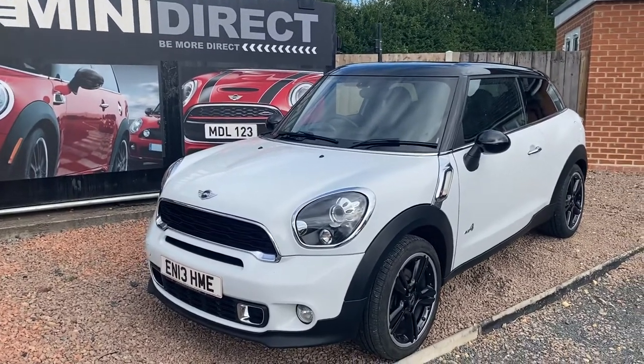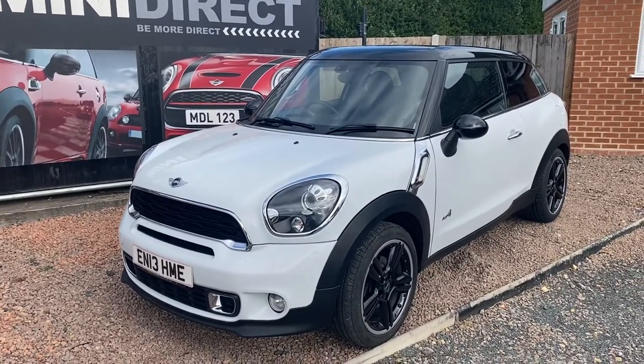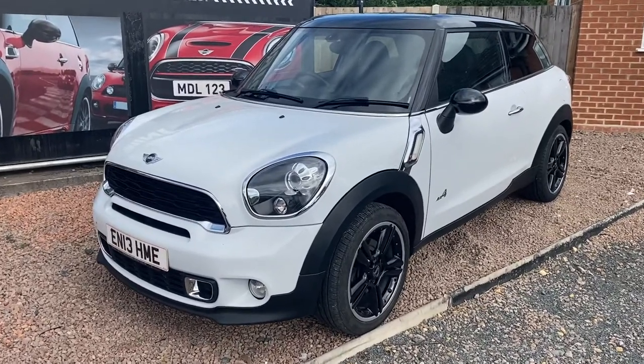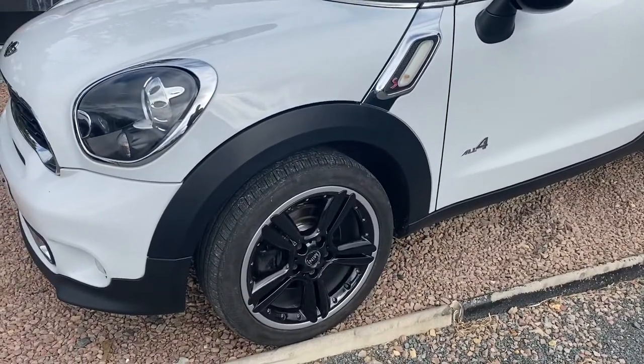It's a 2013 Mini Paceman. It's the Coupé SD, so the two-litre diesel engine, and it's the All Four, so it's got four-wheel drive. Finished in alpine white metallic with the black and chrome split rim alloys.